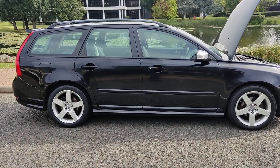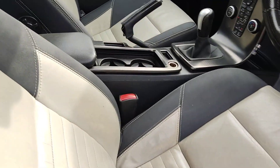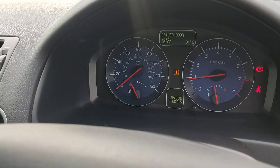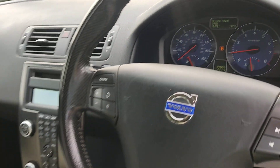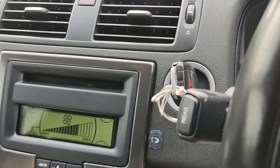Let me show you the interior now — clean leather interior, fully valeted and cleaned, with 84,000 on the clock and air conditioning.